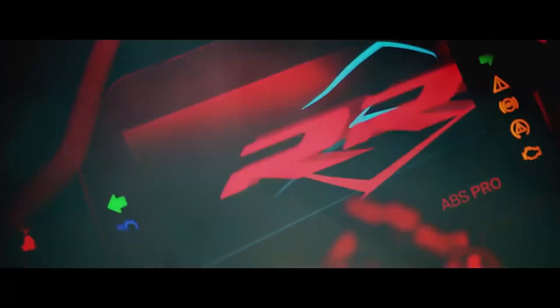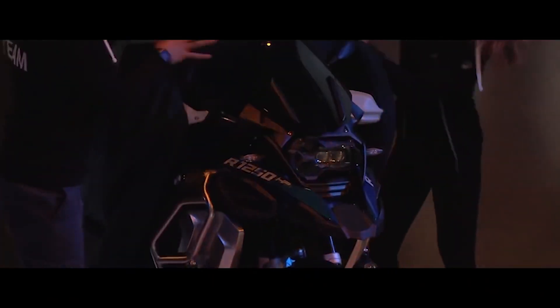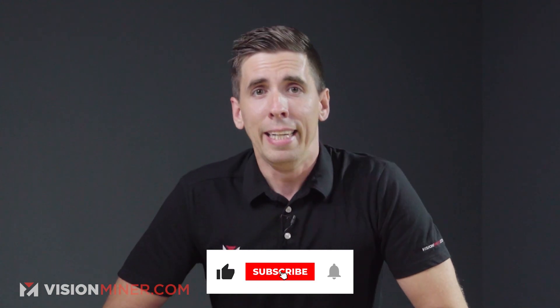Check out our video on 3D printing in motorsports — we go over all kinds of applications and different ways that additive manufacturing is being used on the racetrack. Really amazing stuff. And subscribe if you haven't already, because pressing that like button does a lot for the YouTube algorithm and we truly appreciate it.